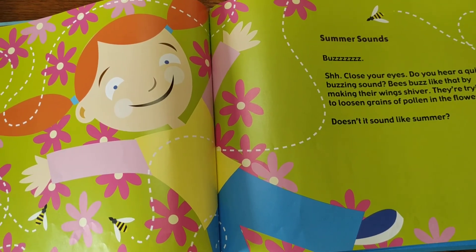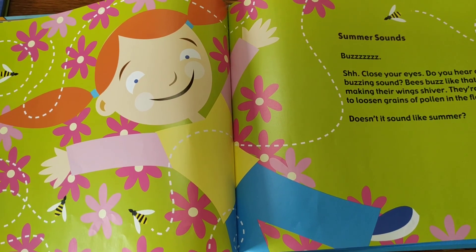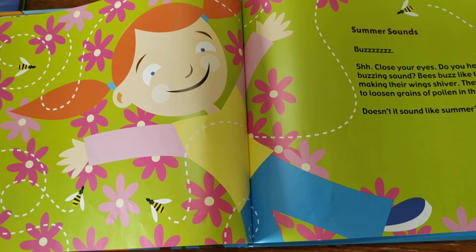All right, boys and girls, that's a lovely story about bees. See you next time. Bye-bye.